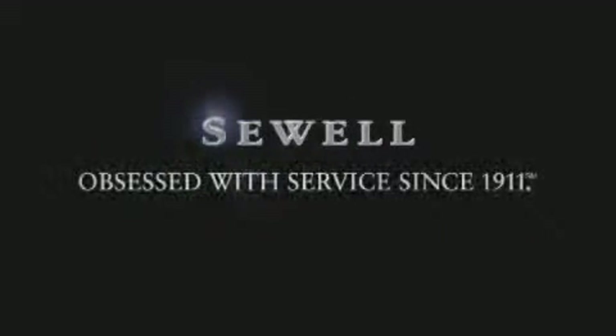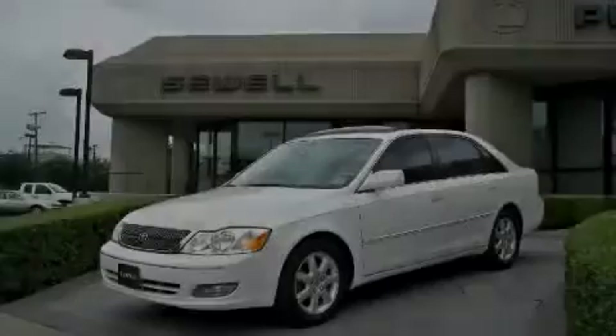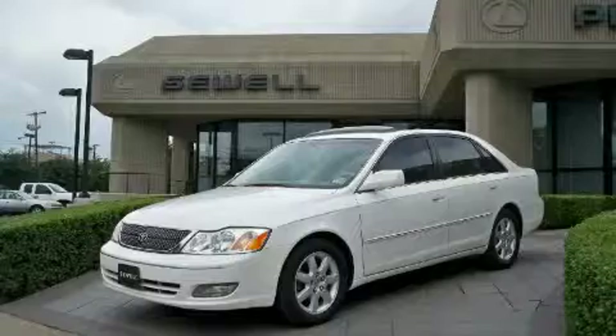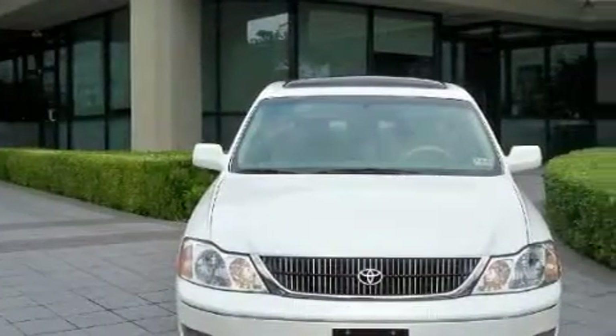Sewell, obsessed with service since 1911. This is a 2000 Toyota Avalon. It features a 3.0 liter 6-cylinder engine and an automatic transmission.